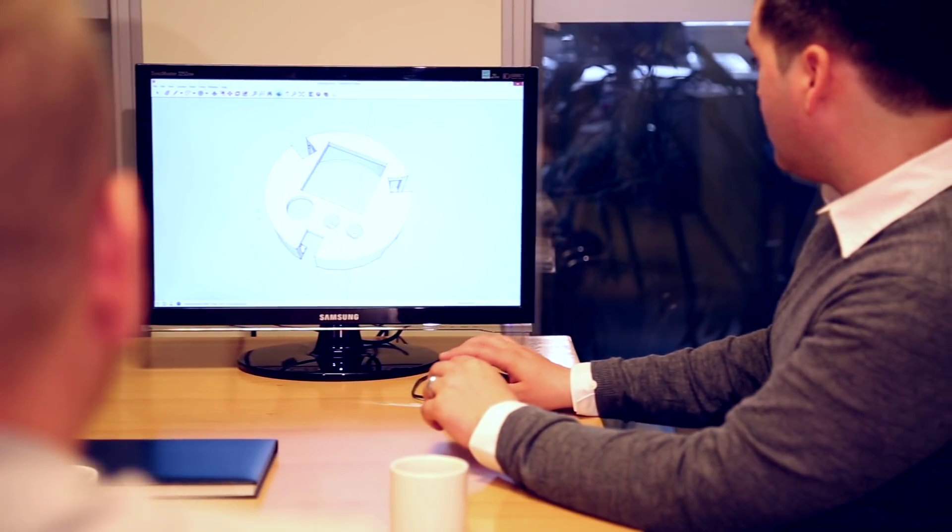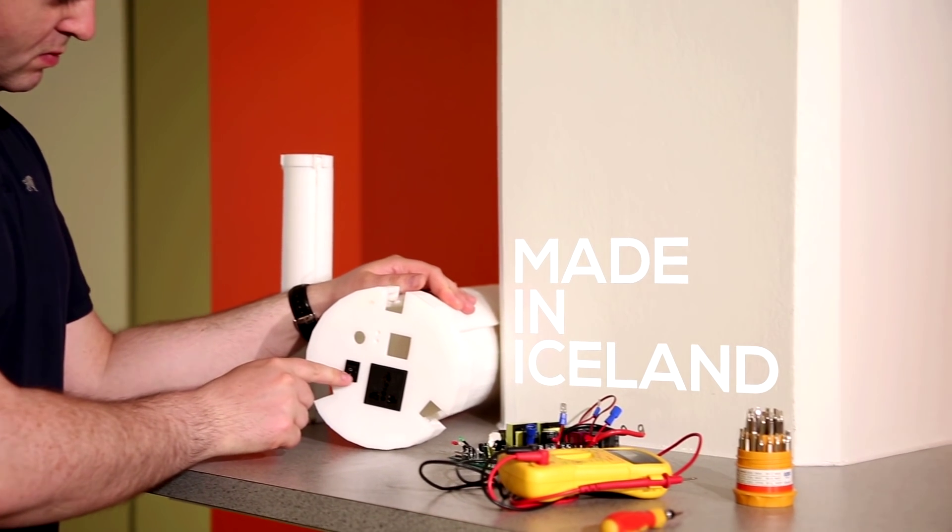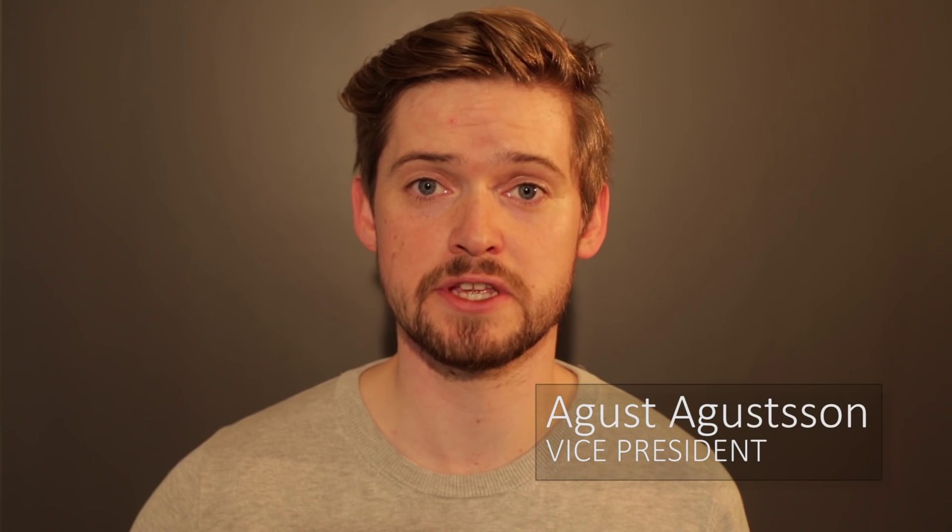This is our second Kickstarter campaign with Trinity and we've already started shipping the first generation. We've designed four types of Trinity to fit all your power needs, generating from 50 to 2500 watts.